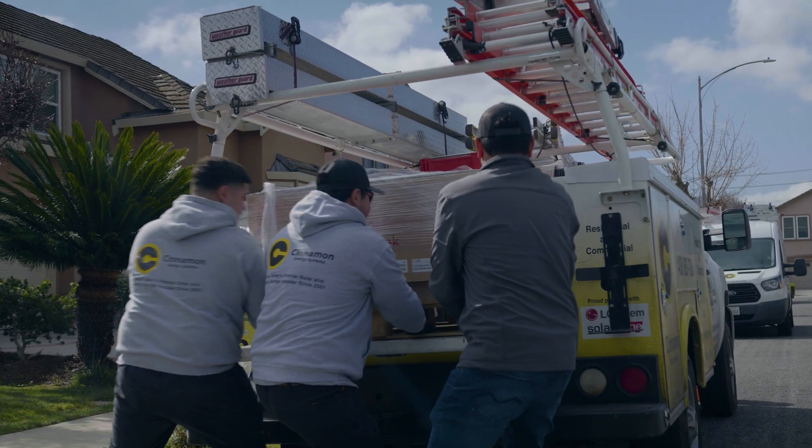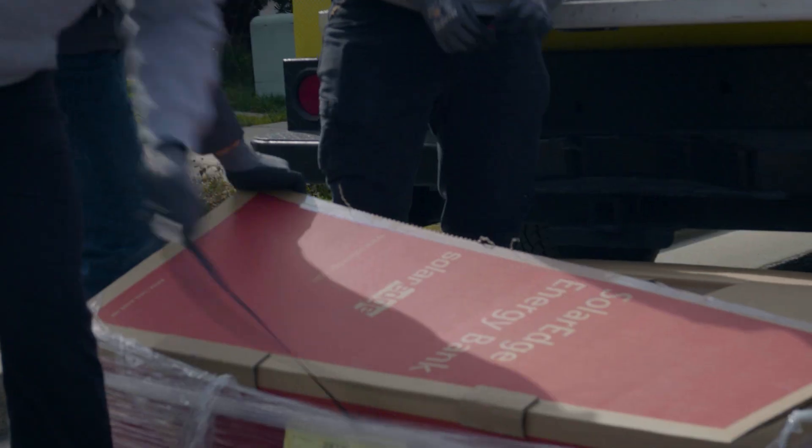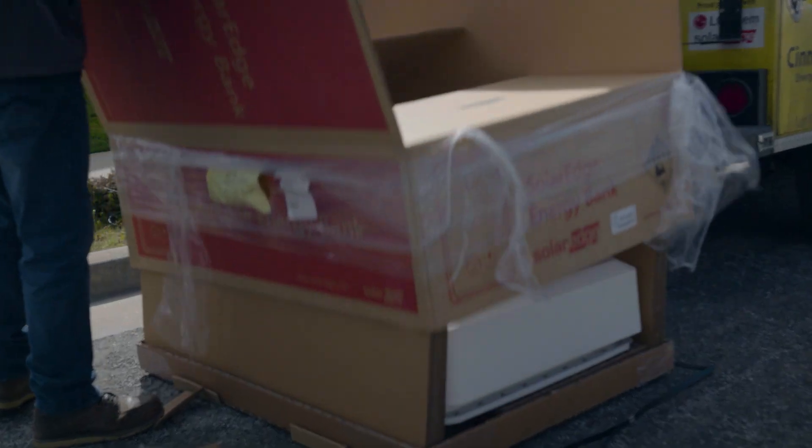Hi, my name is Barry Cinnamon with Cinnamon Energy Systems. We've been installing the SolarEdge home battery since 2021. There are five things in particular that make the system ideal for many homeowners.